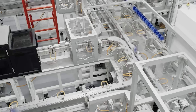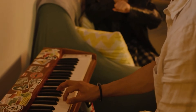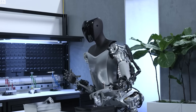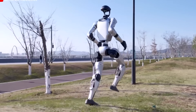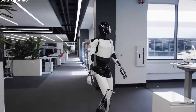We'd love to hear your thoughts. What do you think about Tesla Optimus and the future of home robotics? Share your opinions in the comments below. If you enjoyed this, please give it a thumbs up, and don't forget to subscribe to Next Gen Theories. Hit the bell icon so you never miss out on our latest videos about futuristic tech and Tesla updates. Thanks for watching, stay safe, and have fun.